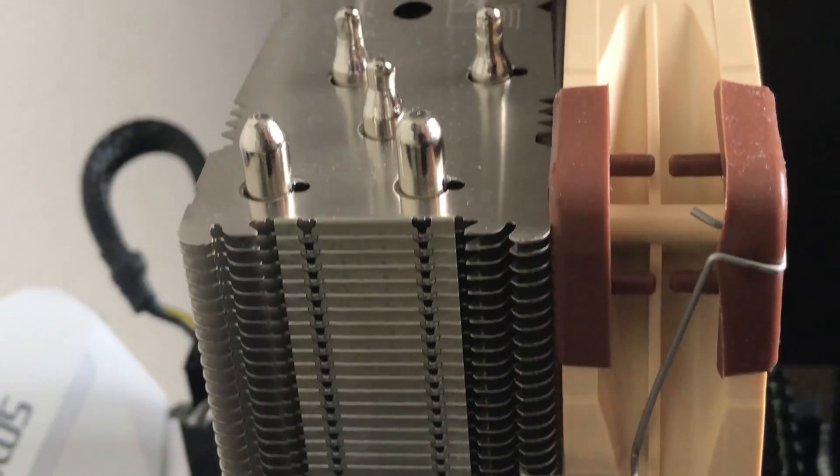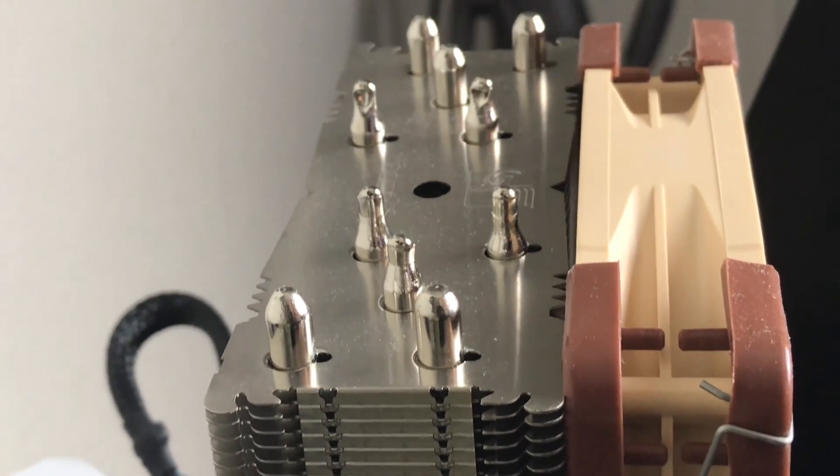It's not fun finding incidental bent fins after installing a cooler, and that has never been a problem with Noctua coolers.